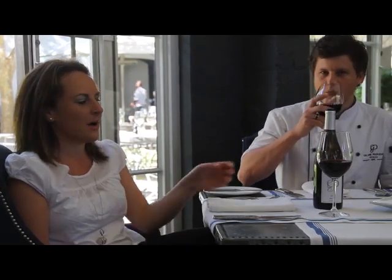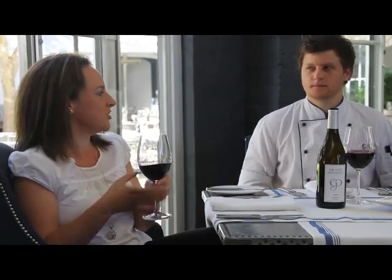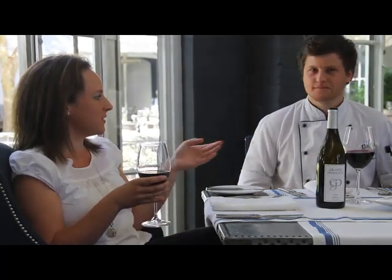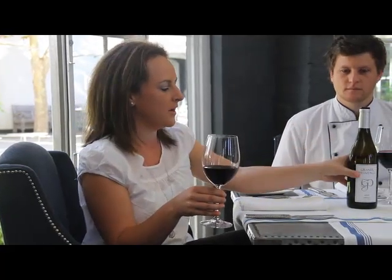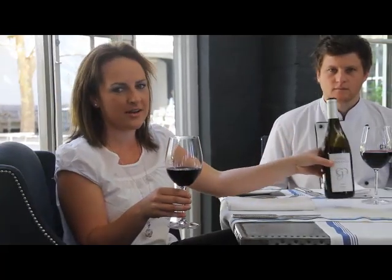Good morning and a very warm welcome to Grand Provence. My name is Angela, I'm the wine brand ambassador for Grand Provence and Angel's Tears wines. And I'd like to introduce you to our chef, Darren Badenhorst. He'll be presenting a dish of roast quail that we'll be pairing with our 2008 Shiraz.